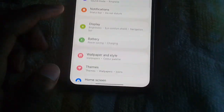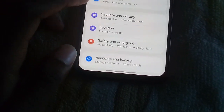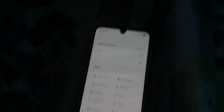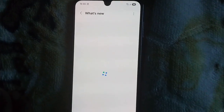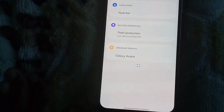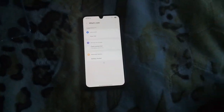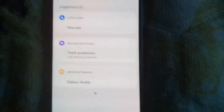Let's go straight into the settings and see the changes. Looks mostly the same. I'm focused on the Now Bar so let's search for it. Under 'What's New' — there's theft protection, which has been here for maybe more than six months. I think it's a Google feature — it's the one where if someone snatches your phone it auto-locks. Let's move to the Galaxy AI section.